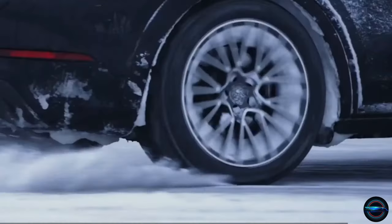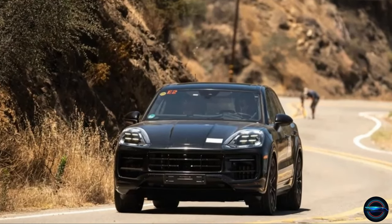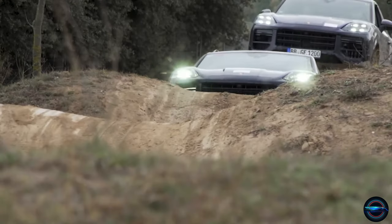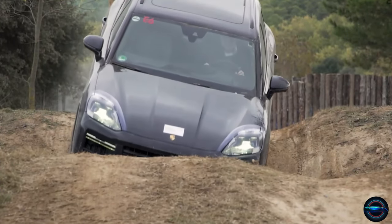The 2024 Porsche Cayenne mid-cycle refresh is not your average facelift — it's a full-on bionic upgrade that will revolutionize luxury SUVs as we know them. The engineering team at Porsche has pulled out all the stops with significant changes to powertrains, resulting in a vehicle that's more powerful and responsive than ever before.